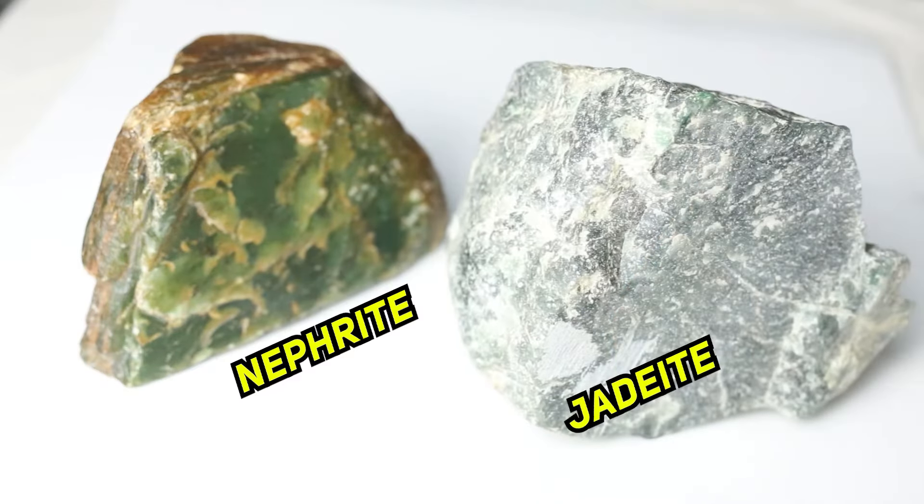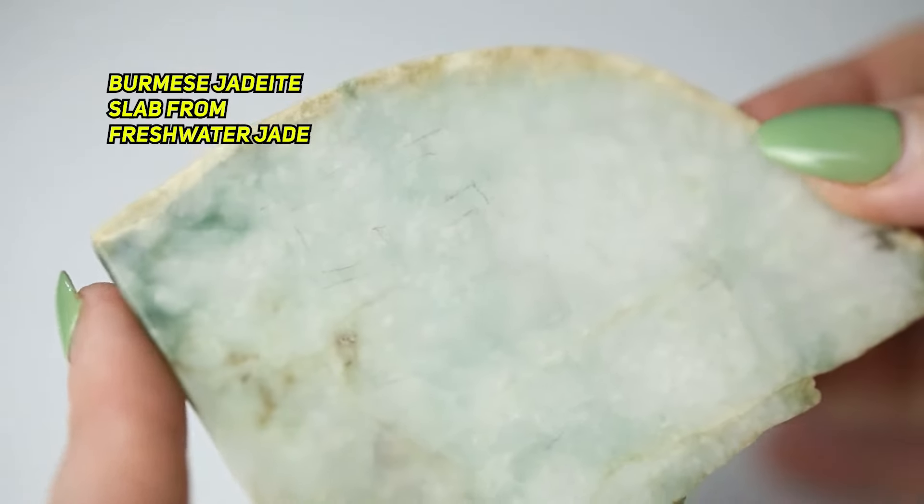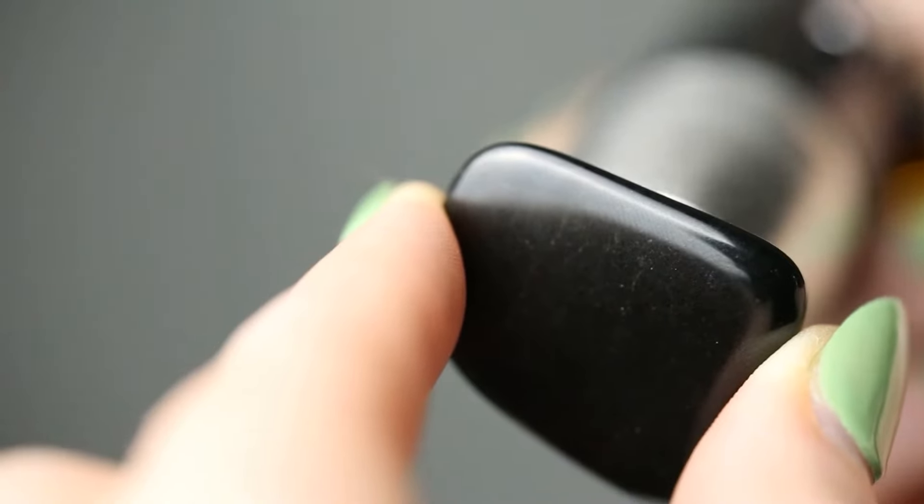But what about rough material? Rough jade isn't treated, unlike many polished jade cabs and carvings, but there are imposters that can look like it. I have all of this rough here, but I need to know how to determine what is actually jade and what just looks like jade.